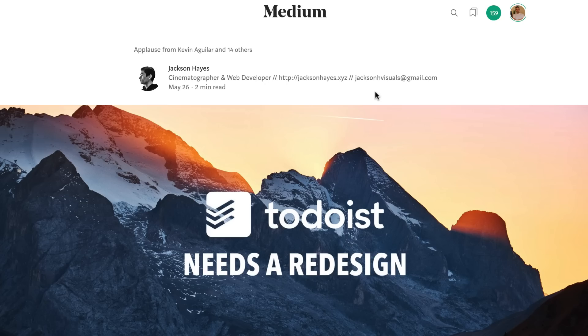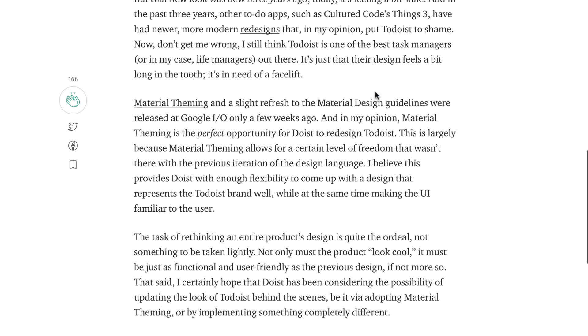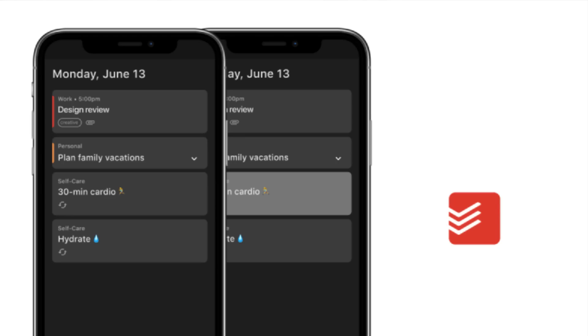I wanted to shout out a few mentions of people discussing this already. Back in May, Jackson Hayes on Medium posted an article about why he wants a new Todoist redesign — quite a while ago, but more relevant than ever right now. It's great that Todoist has announced this, because a lot of companies just keep quiet and people move away just because they haven't seen a redesign. Also, Kevin Aguilar on Dribbble back in July posted an awesome redesign concept.